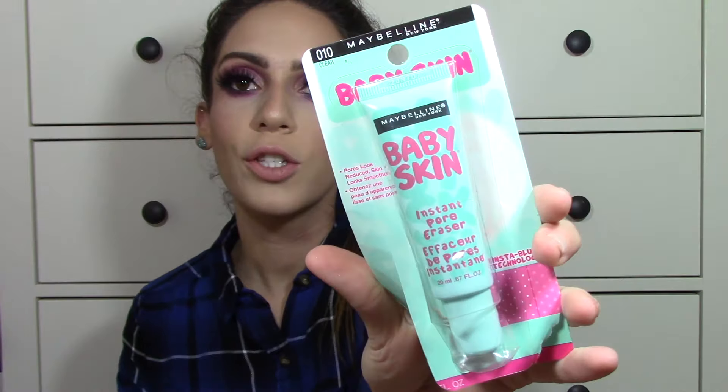Now on to products that are not holiday related — pretty good stuff. The first one is the Maybelline Baby Skin Instant Pore Eraser. I really wanted to try this — I know it came out ages ago, but I wanted to see if it compares to other primers I have. I like primers that help with my pore situation. I do like the consistency and I love the packaging — it's so cute. I kind of just wanted it in my collection, to be honest.